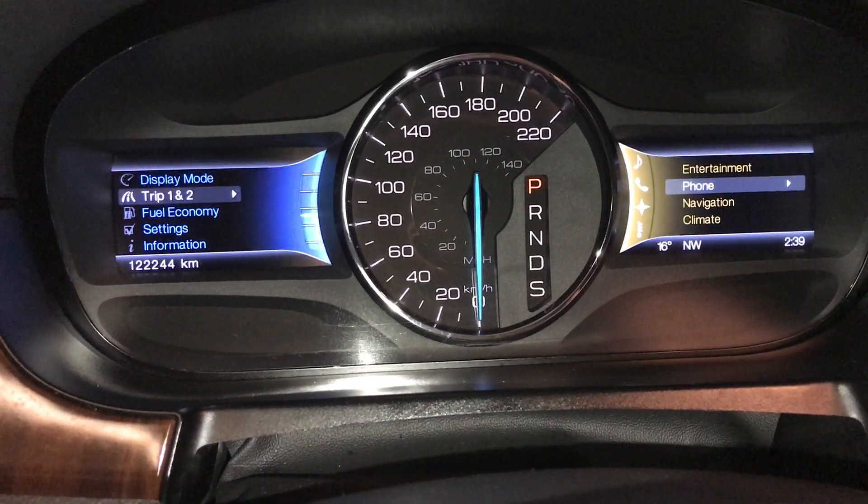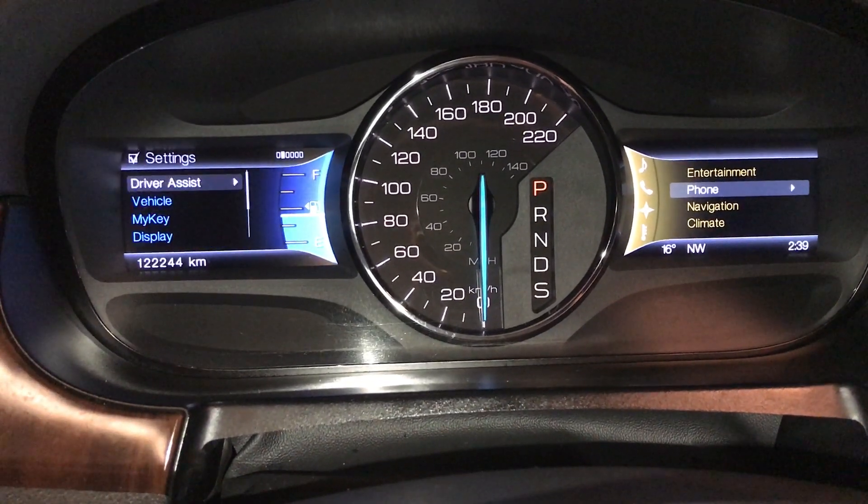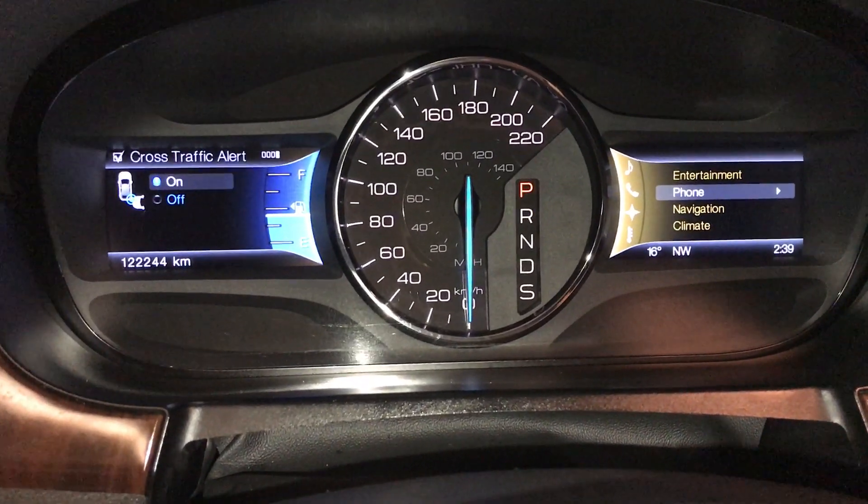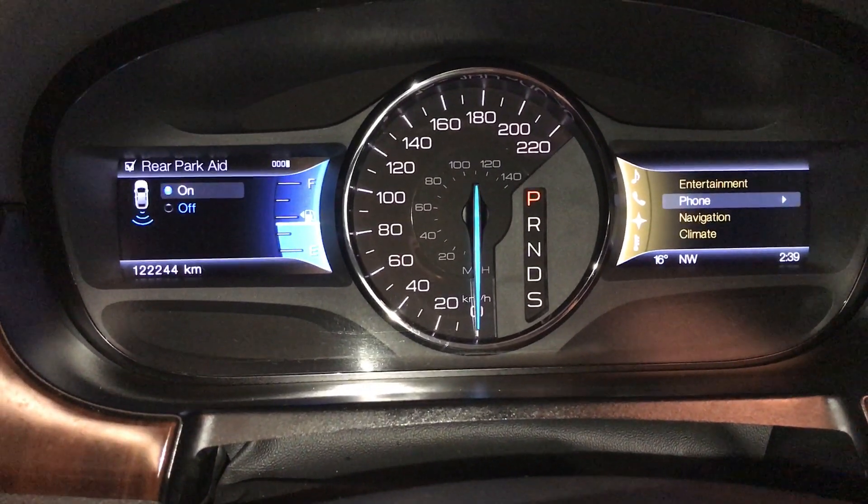Intuition all-wheel drive, fuel economy, vehicle settings. For driver's assist, you have traction control, blind spots, cross-traffic alerts, and rear parking aid.